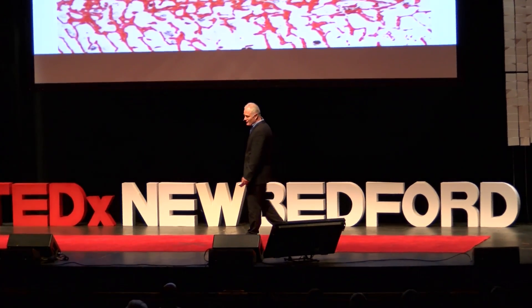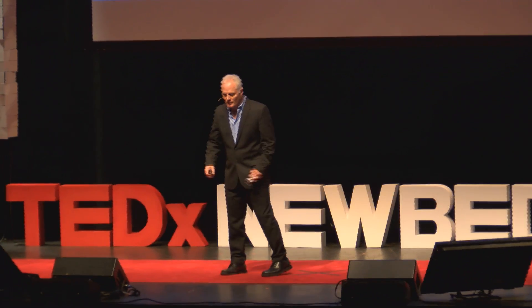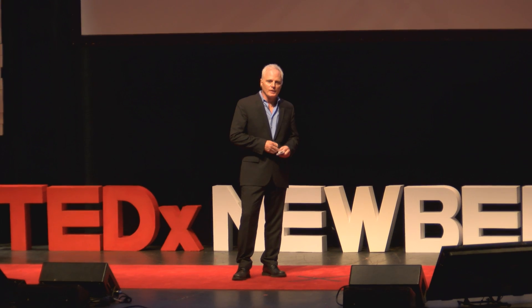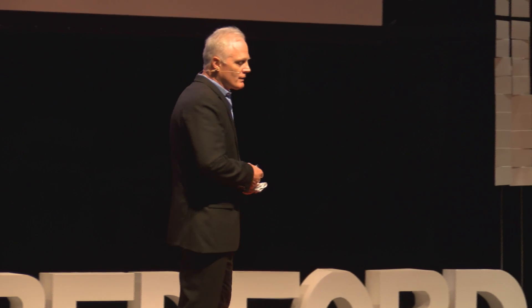My talk is medicine and science and research — a bit tongue-in-cheek — and there are really three points I'd like you to take home. The first point is that nature can actually show us the way to design very effective and very safe products.